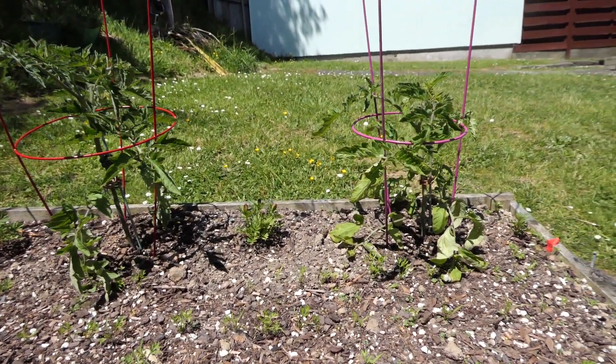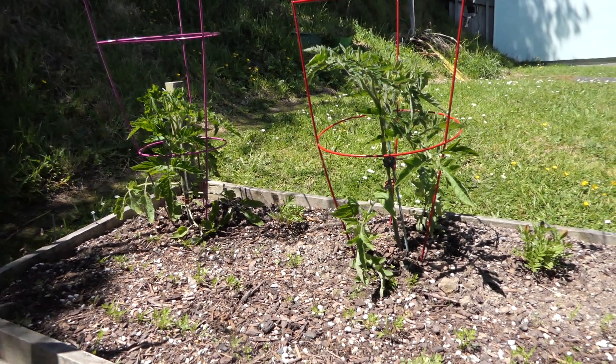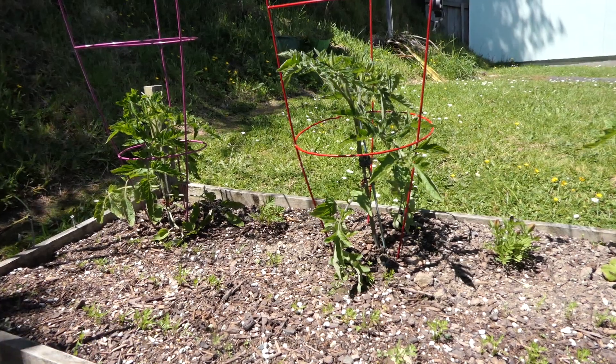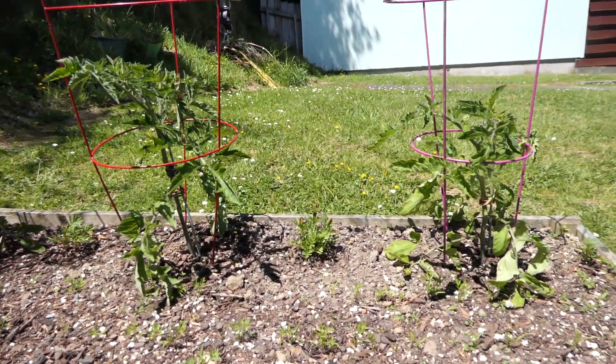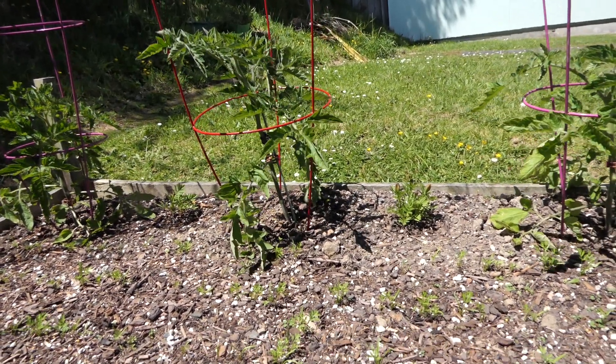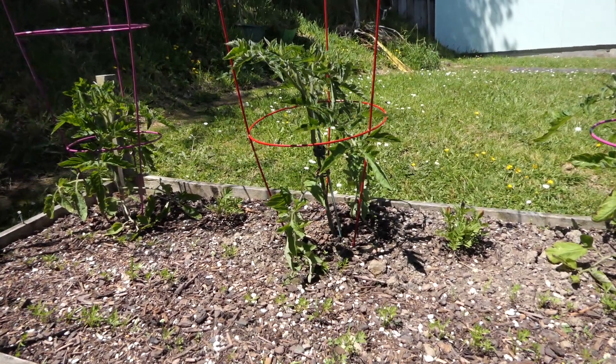We bought the tomatoes as plants from a nursery and they've grown a lot. That one in the middle is probably almost twice as big as it was when we bought it. We planted them on the 25th of September, which was two and a half weeks ago.